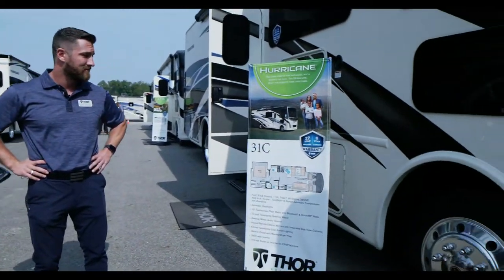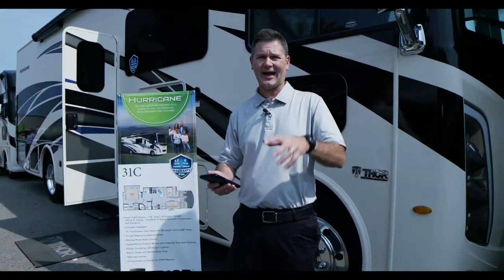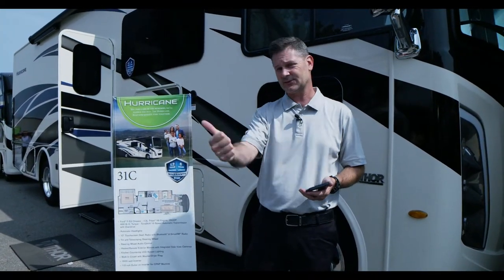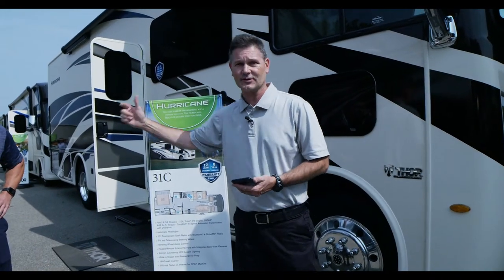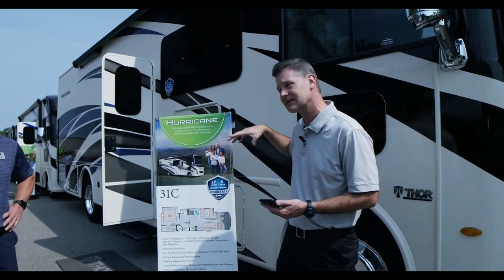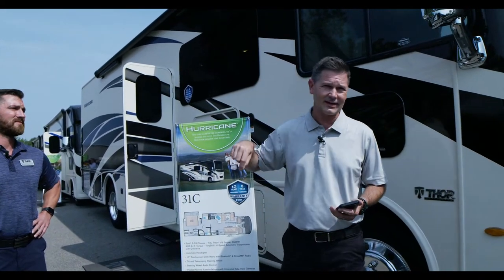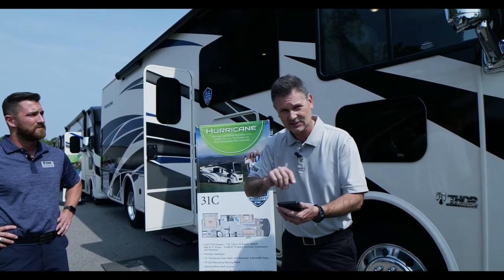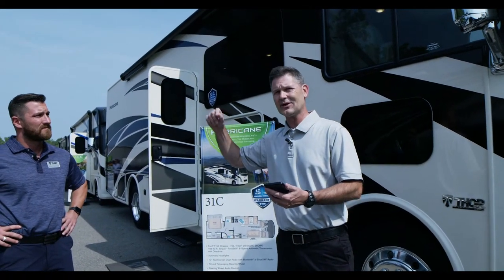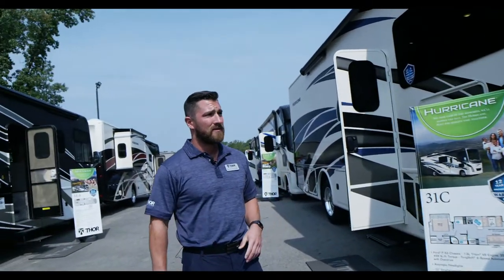If you're joining us for the first time, I'm watching along on my phone. If you have questions for the factory, right now is a great time to ask because we'll answer your question live. You're talking to our factory rep Garrett, who is here at the factory, walks the lines as they're being built, and knows this product inside and out.